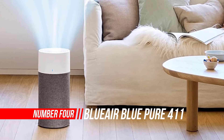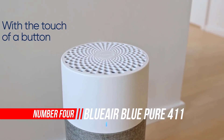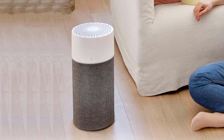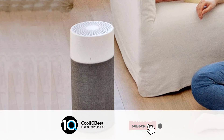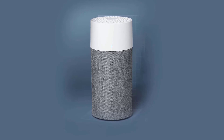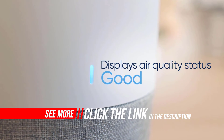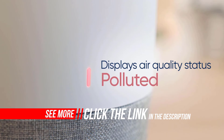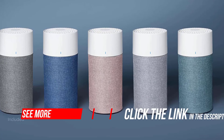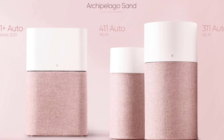Number four: Blue Air Blue Pure 411 Auto small room air purifier. The Blue Pure 411 Auto is a solid air purifier, and compared to the previous Blue Pure 411, it makes your life even easier. Blue Air has released two new versions of their best-selling air purifier. Blue Air is still one of the best air purifier brands in the world, with more than 20 years of making high-quality and durable air purifiers. The company only releases new models if they are better than the originals. The Blue Pure 411 Auto is a must-have if you want smart features on a budget device.